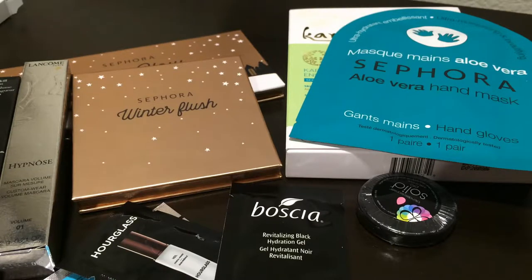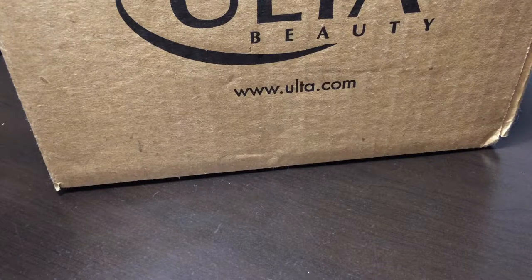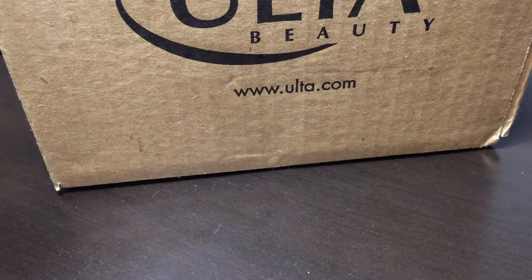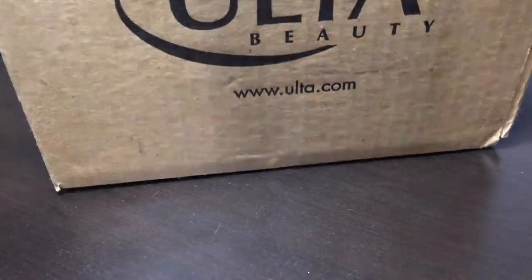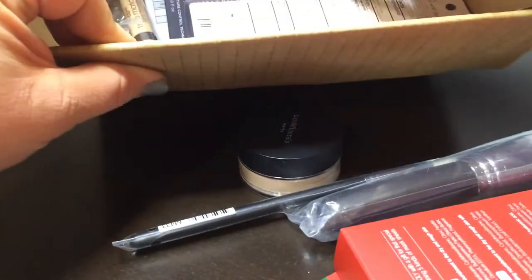I think I have just an Ulta order coming and then we'll probably end this haul because the rest of it was clothing, which would be too hard to show. But I really like showing the beauty stuff. Okay, I'm back with my Ulta order. This is from the same day I actually went to Ulta, but my Ulta never has what I want in stock — it's very, very frustrating. I placed an order online after I got home, but I had a 20% off coupon when I got home, so that was cool.